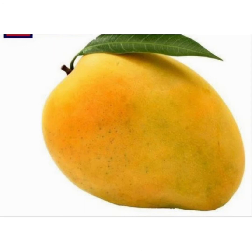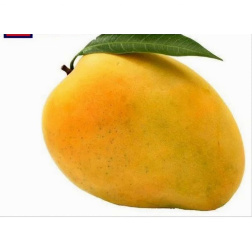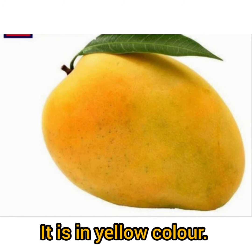Wow! Pulpy mango. It is good for eyes. Mango helps to reduce weight. It has rich fiber content. It is yellow in color.